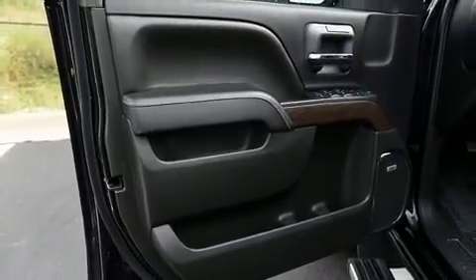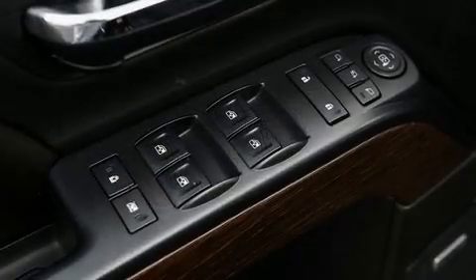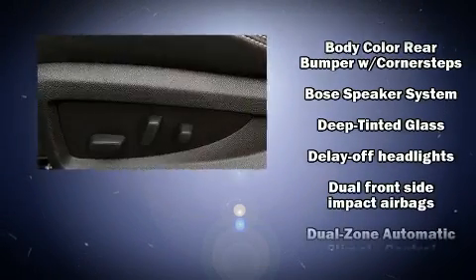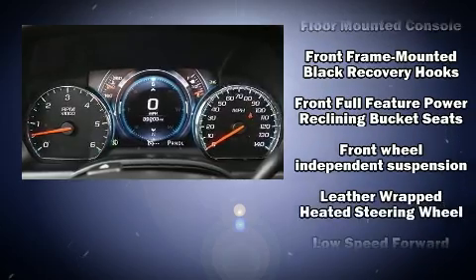Power adjustable pedals allow the driver to optimize his or her driving position, enhancing visibility, comfort, and safety. Audio features include a CD player with MP3 capability and seven speakers, enhancing the audio experience throughout the interior.